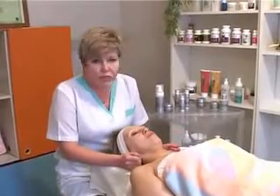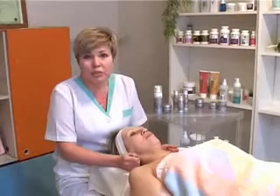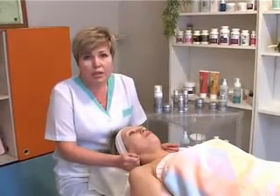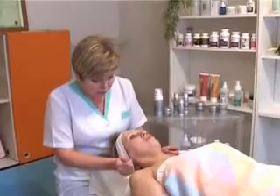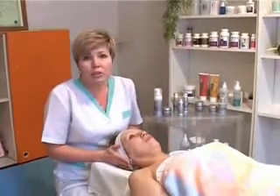К нам пришла замечательная девушка, она готова показать нам на своем лице эффективность применения этой продукции. Мы сегодня полностью на ней проведем весь цикл, весь комплекс, и вы сможете убедиться прямо на ее лице, как все это будет замечательно выглядеть.